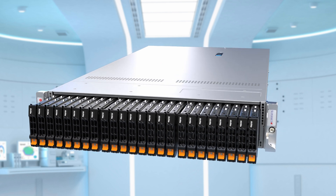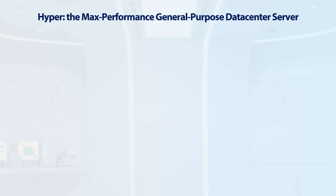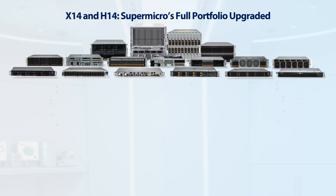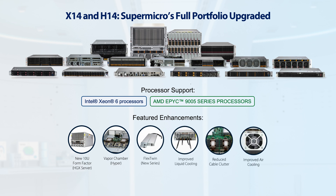Let's take a look at one of our signature rack mount servers, the Hyper series. Hypers supports the highest-performance CPUs, full-size PCIe expansion, and max memory slots with 12 channels and MR-DIMM support. We've integrated direct-to-chip liquid cooling in our 1U Hypers, enabling dual 500-watt CPUs. For the air-cooled option, our 2U design supports dual 500 watts with new vapor chamber heatsinks, providing superior performance compared to traditional heatsinks. Supermicro's X14 and H14 upgrades span the entire portfolio with improved thermals, mechanical airflow, and reduced cable clutter, making them ideal building blocks for AI or HPC clusters.